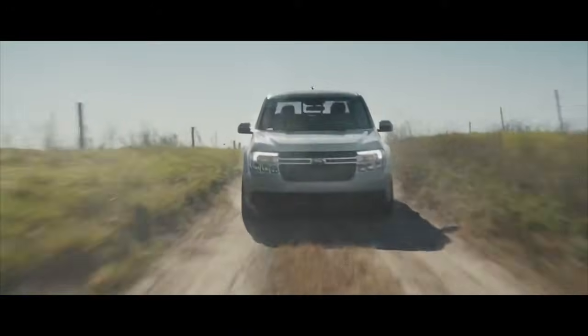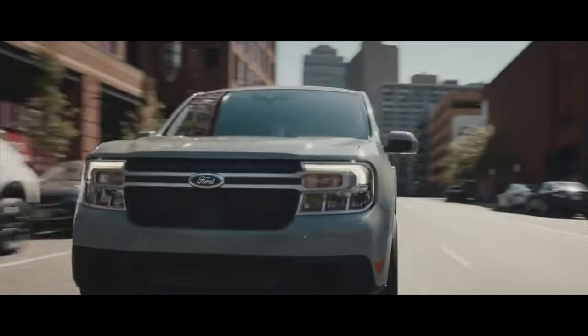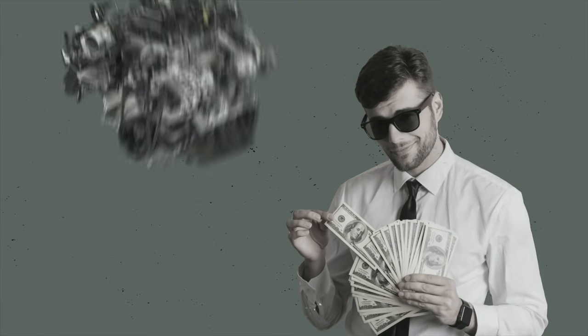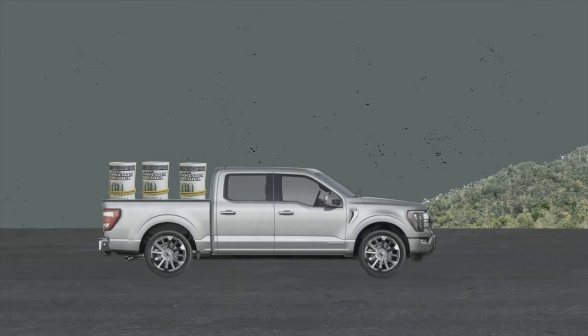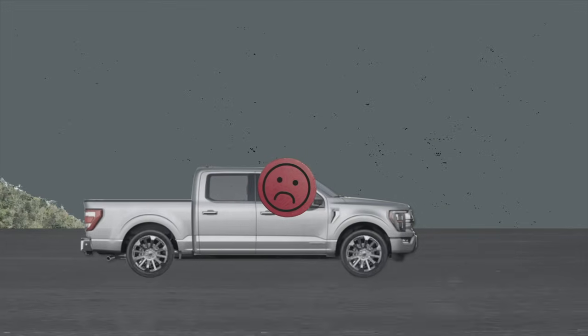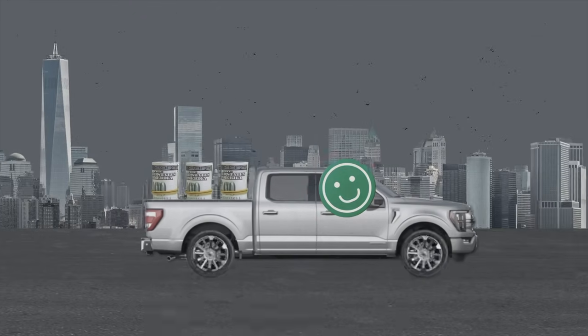Hybrid vehicles excel in stop-and-go driving. That's why the Ford Maverick hybrid, for example, offers better fuel economy in city driving than on the highway. Or take the 2023 Ford F-150 hybrid — if you invest in the expensive power boost upgrade but drive mainly on highways, that upgrade would probably never pay for itself. But if you're mostly driving in the city, you can see the upgrade pay for itself eventually if you own the truck long enough.